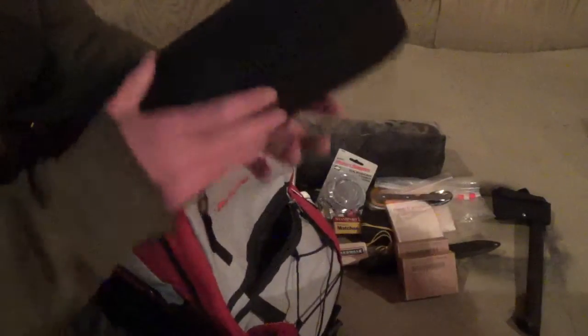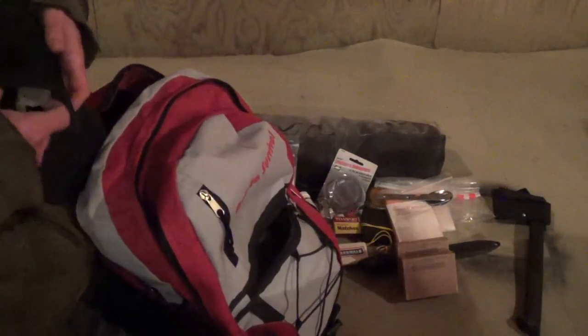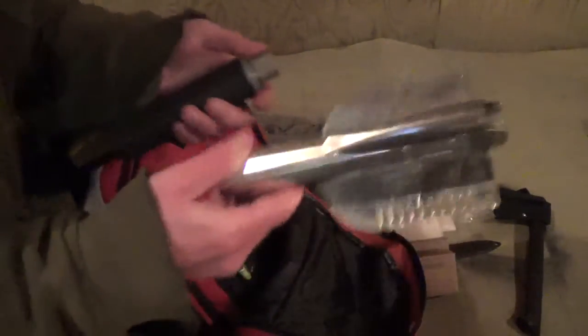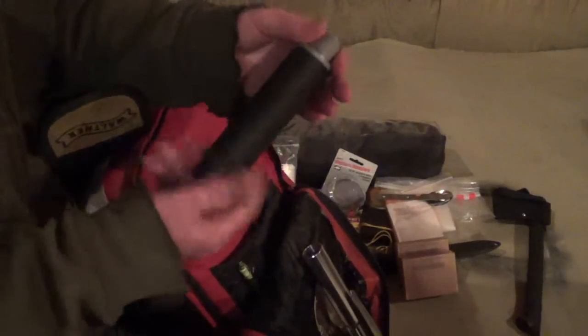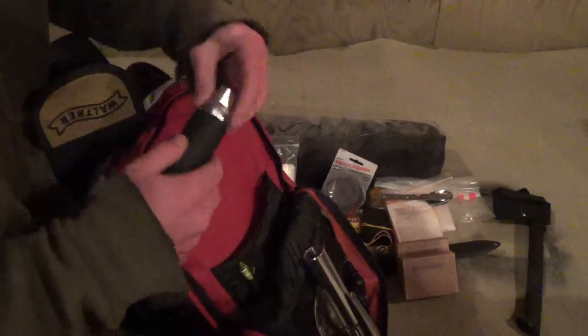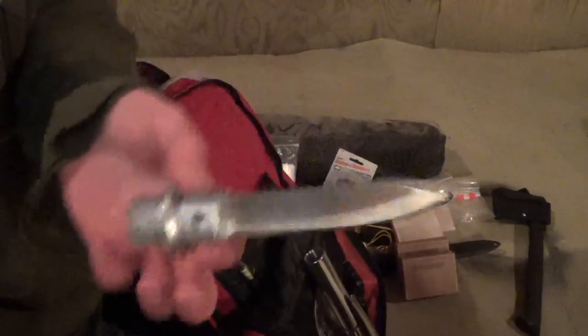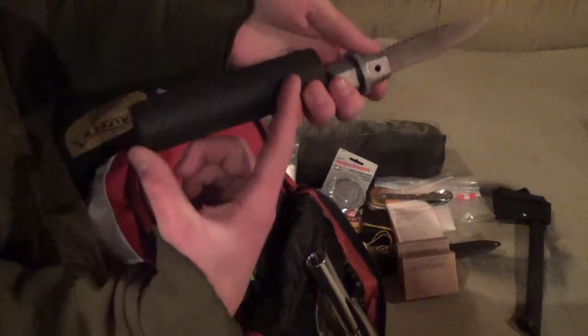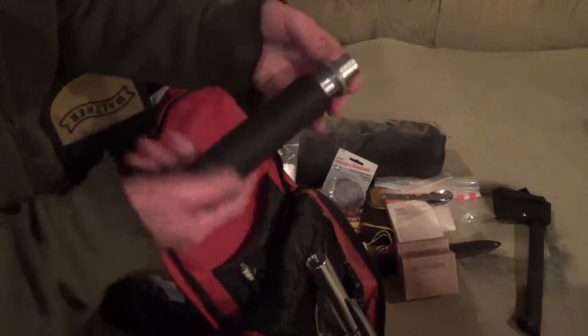This is one of the heavier items — again, belt loop. It is a little collapsible trench pick and shovel, which is handy. Just screws together. There is a knife hidden in the handle that has a saw blade on the back. When it's all together you have a compartment down here in the handle to store things.